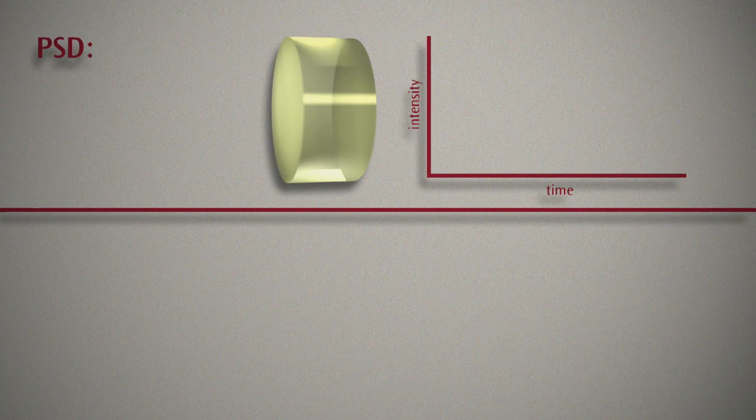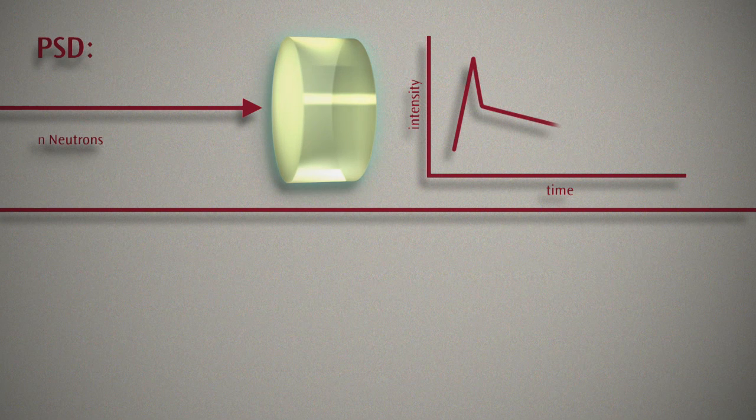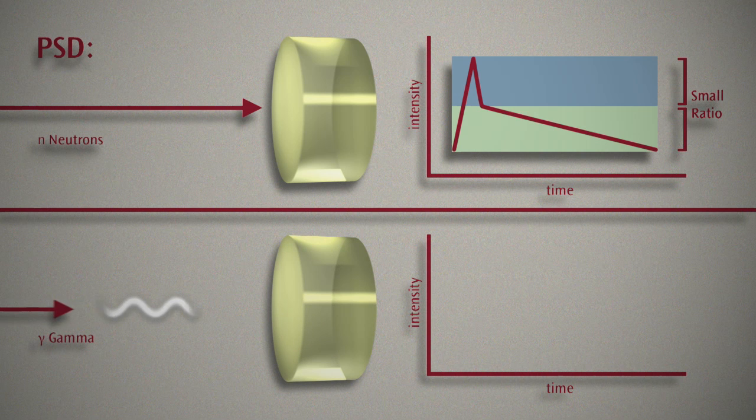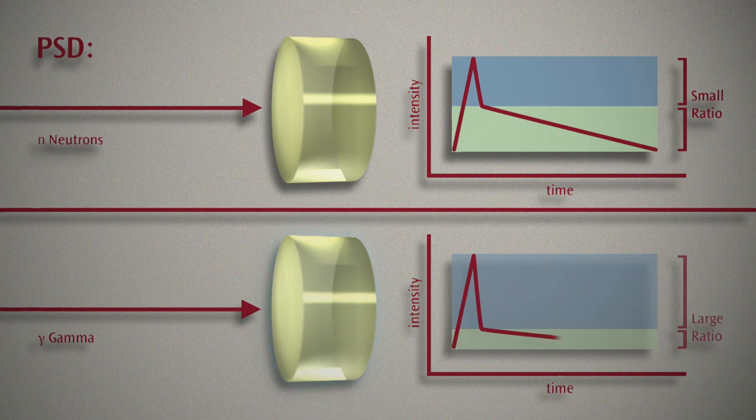PSD relies on differences in the emission timing properties. An ionizing particle — in this case a fast neutron — interacts with a scintillator to produce light. The kinetics of light emission are monitored, producing a decay curve with two distinct slopes that correspond to the two luminescent states in the scintillator. The ratio of luminescence from these states is fixed for fast neutrons and provides a timing-based fingerprint for this particle type. The ratio is also fixed for gamma rays but yields a value very different from fast neutrons. Using this criterion, an unknown particle can now be classified.